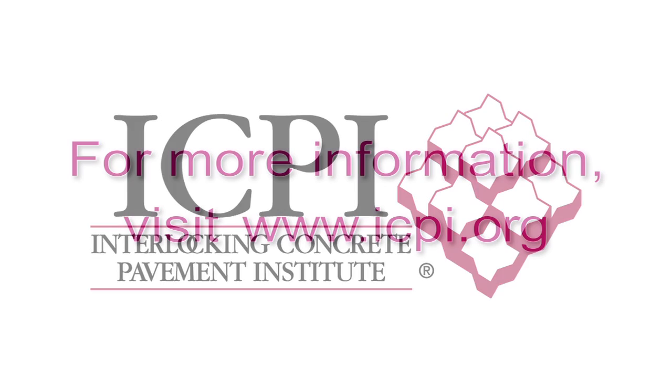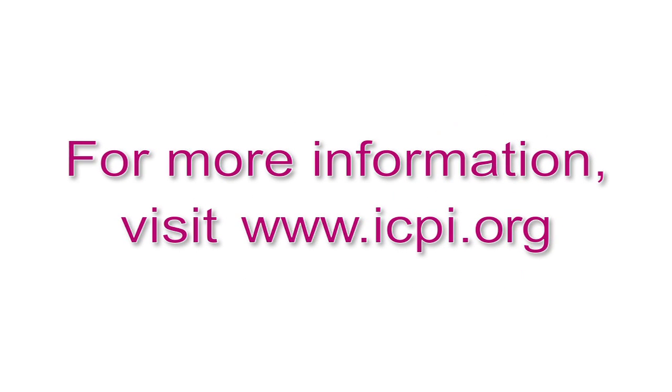For more information, visit the Interlocking Concrete Pavement Institute at ICPI.org.